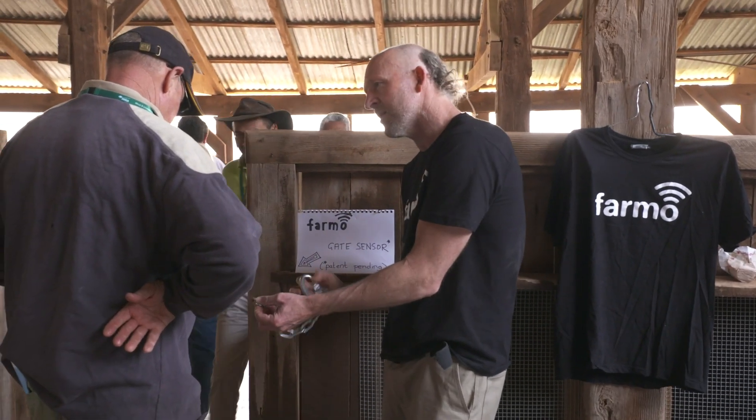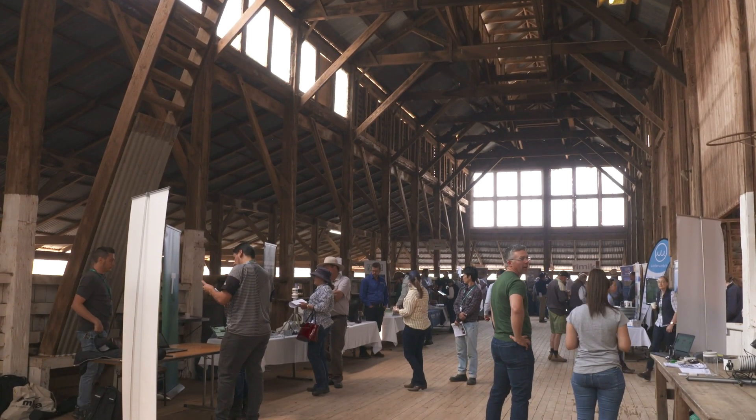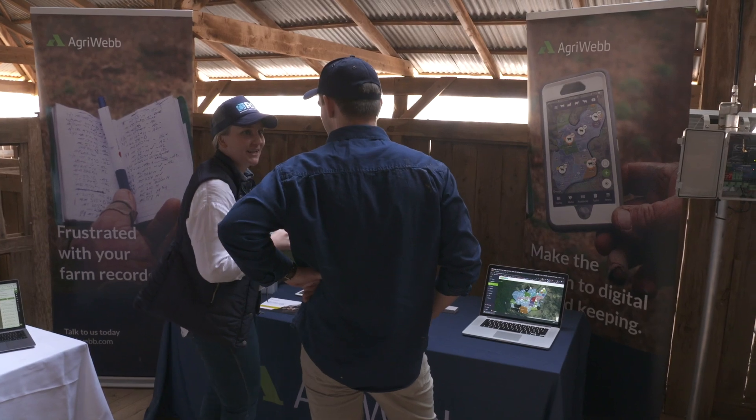We were approached by MLA to be involved in the Digital Livestock Project. We're primarily focused on water monitoring but also doing pasture monitoring as well, which will be a great thing for us as a business. The positive aspects of bringing people on farm — it allows them to see what we're doing, but it also opens up the opportunity for them to talk to some of the service providers that are part of the MLA Digital Project and see some of the technologies being implemented here.